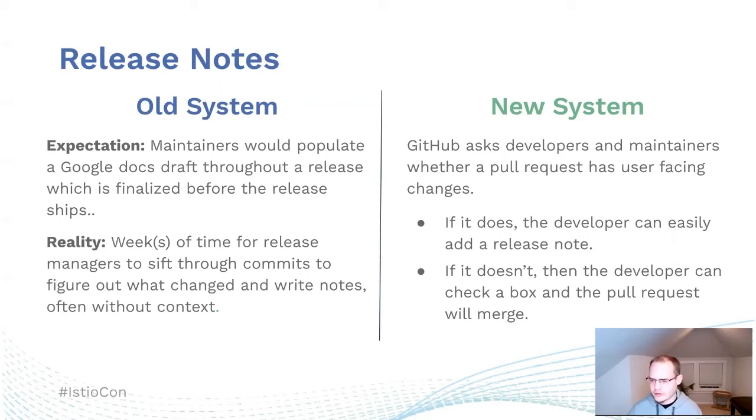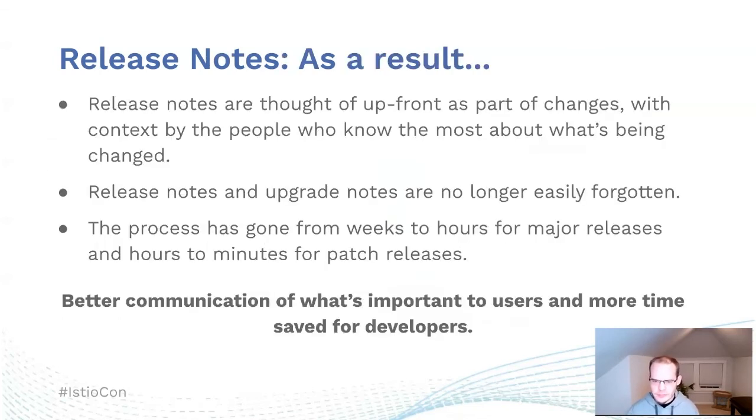Under the new system, release notes are integrated directly into GitHub, where it asks developers whether their pull request has any user-facing changes. If it does, the developer can easily add a release note; if it doesn't, they can check a box and the pull request will merge. This has resulted in release notes that are thought of upfront, with context provided by the people who know the most about what's being changed. It has shortened the process from weeks to hours for major releases and from hours to minutes for patch releases, leading to better communication and more time saved for developers.